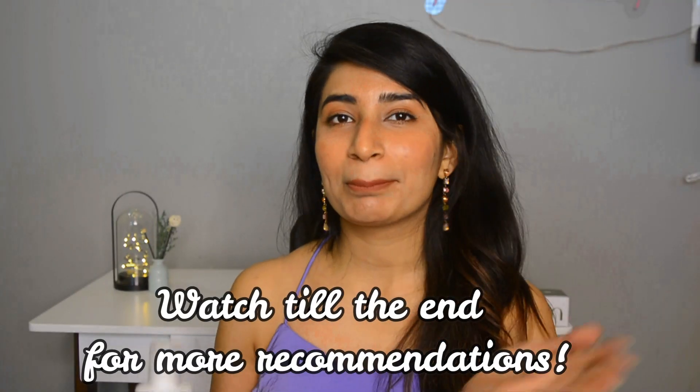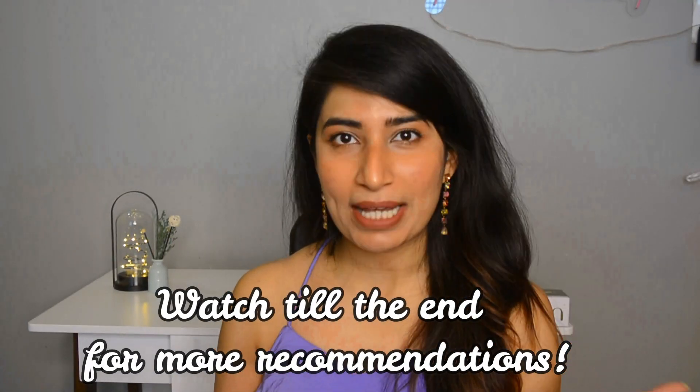Last year when I moved to Pune, my T-zone used to oil up way too much. That's when I started using the Plum Goodness Green Tea range for my skin concerns, and that's when I fell in love with their products. So now let's talk about my top favorites.